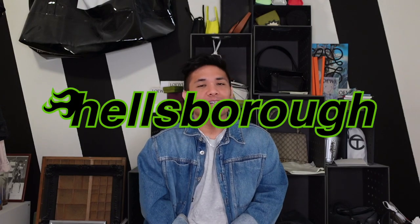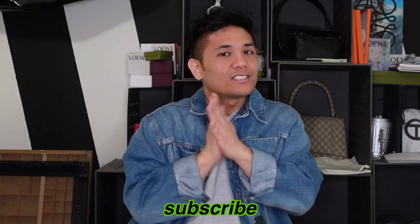Hey guys, my name is Justin, and welcome to Hellsboro, where you care about the design behind designer luxury. And if you do too, make sure to subscribe.